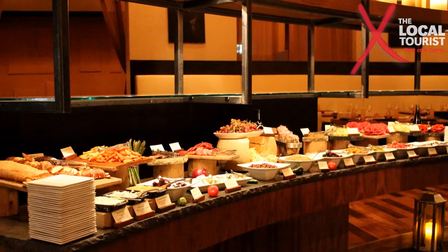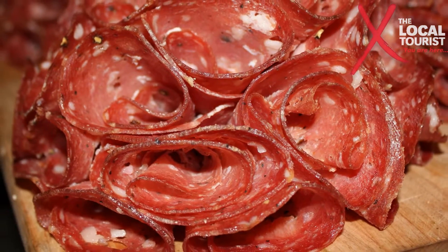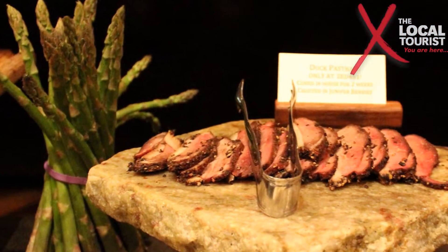We also have a cheese and charcuterie board. Our cheese and charcuterie board is 10 feet long, 2 feet wide, with 6 different meats and 7 different cheeses. All of our cheeses are locally sourced — Iowa, Michigan, and of course Wisconsin.